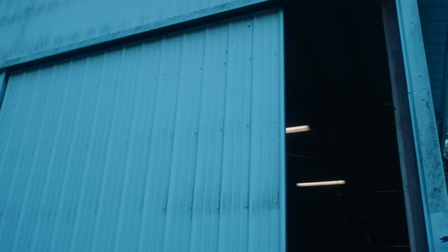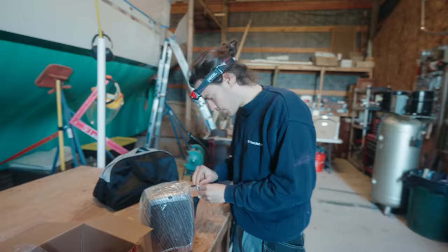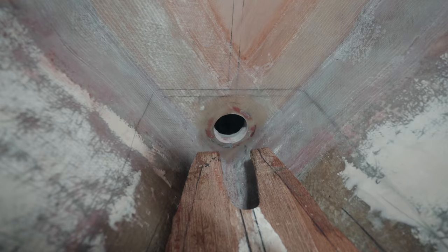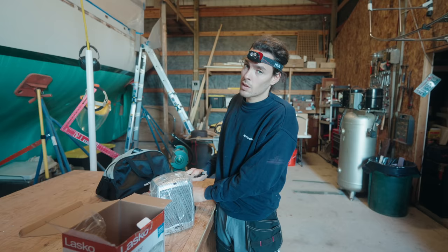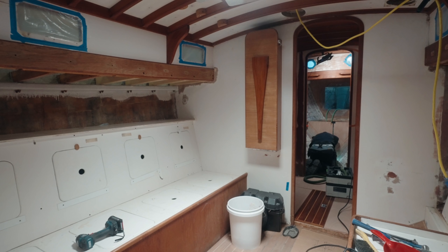Aladino, what are you working on today? I have to undo something I did previously — how the chain locker drains. I made a hole into it because I thought it would go into the head and drain into the shower sump. Instead, I want to not have it run underneath our berths all the way to the head, so I am closing that hole again. Already fixing old mistakes — no, just a change of frame.